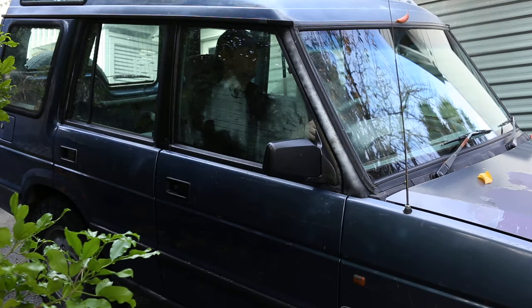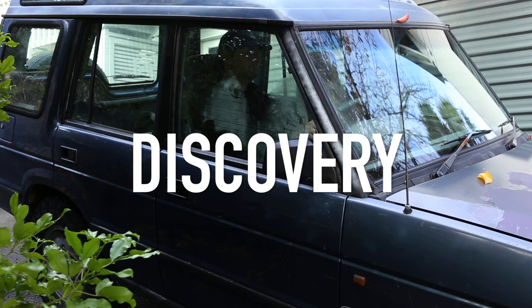I bought a 1993 Land Rover Discovery, sight unseen from the other side of the country, and it is mint.